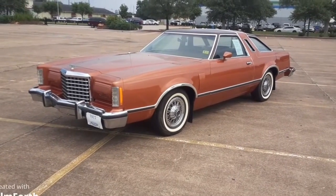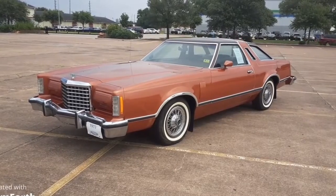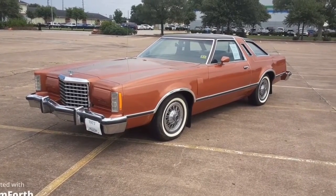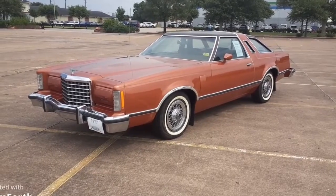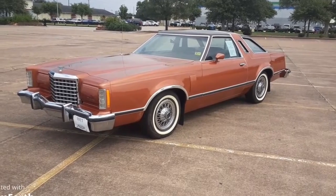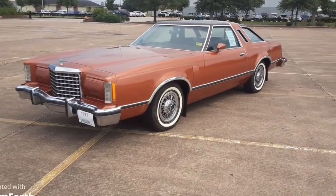This is my 1977 Ford Thunderbird. It currently has 43,600 actual miles on it. I've had it 18 years and it had 42,300 when I bought it.